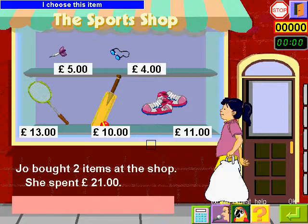I choose this item and this item. Eleven plus ten equals twenty-one. There you go. If you want to use a calculator, click here.